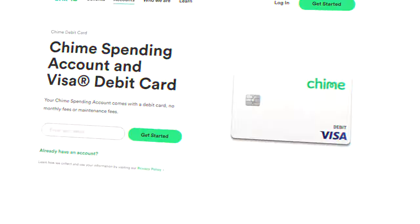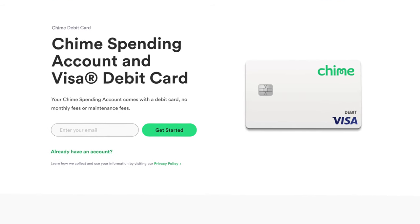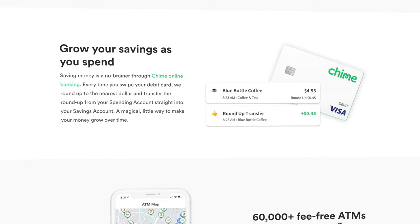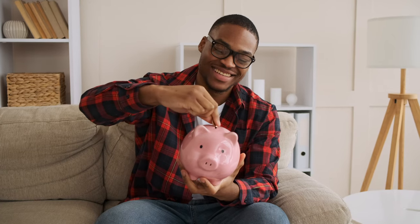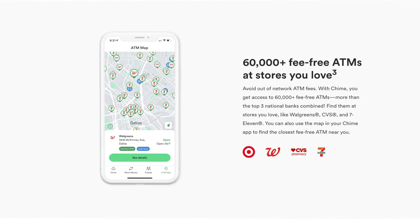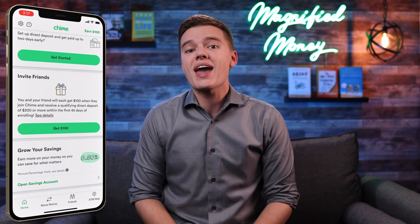With your Chime spending account, you're also going to get access to the Chime Visa debit card that you can use to make purchases anywhere that Visa is accepted. You're also going to have smart savings tools like Roundup Savings that will round up your purchases to the nearest whole dollar and automatically move that money into your Chime savings account. Plus you get access to their network of over 60,000 free-to-use ATMs, which can be located easily right from within the app by clicking on the ATM map button in the bottom right-hand corner of the screen.